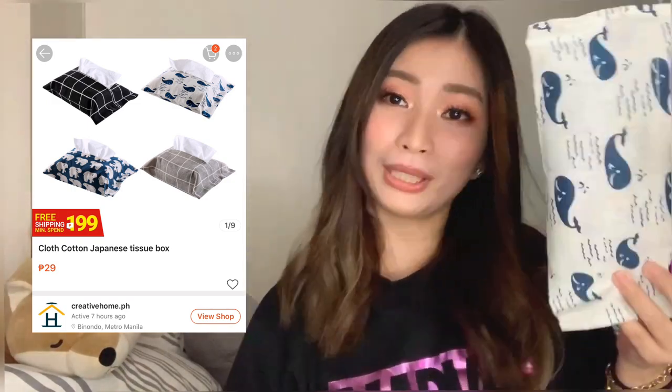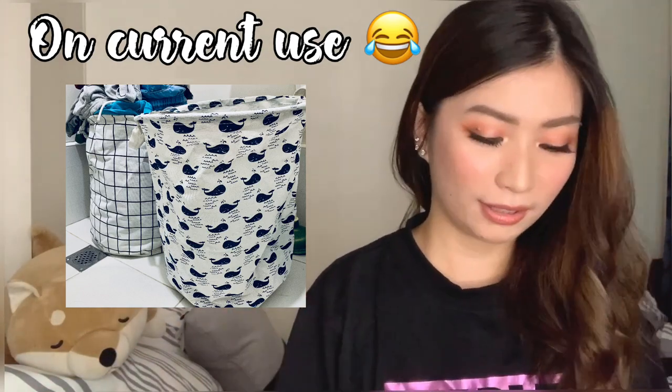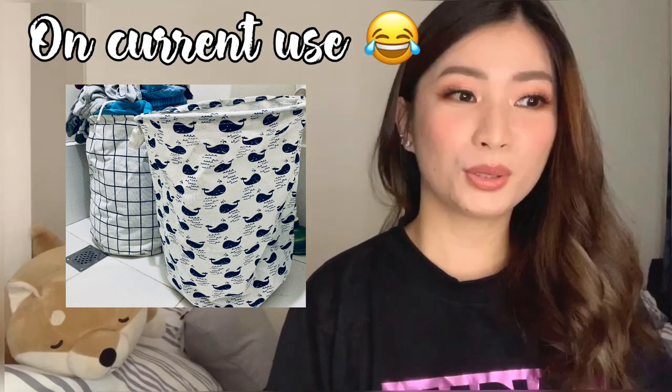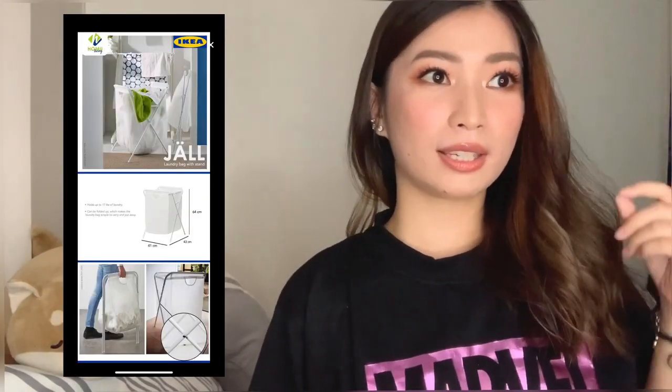Next is this foldable laundry basket. I can't show the actual photo very well, but here's the picture — it's from our bathroom. It's great for dirty laundry. I bought three of these, all from the same shop as the Japanese tissue box.